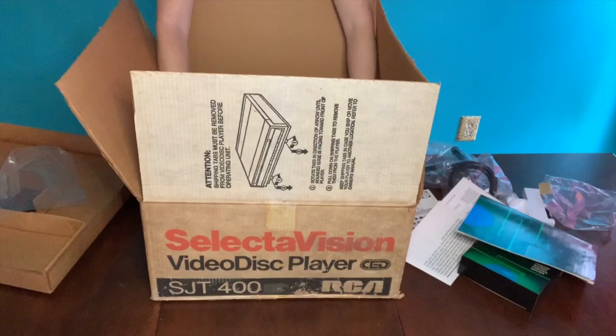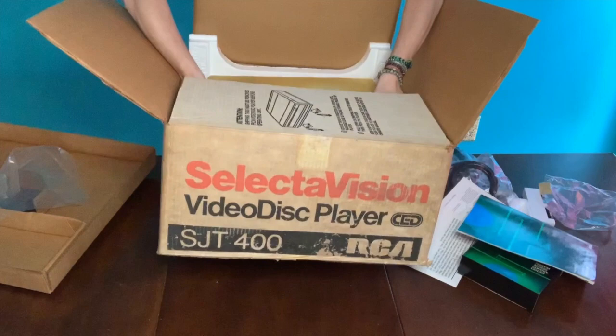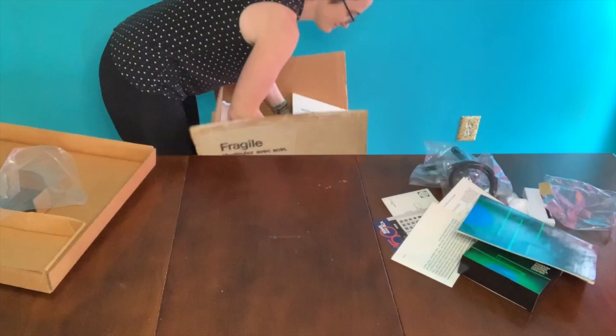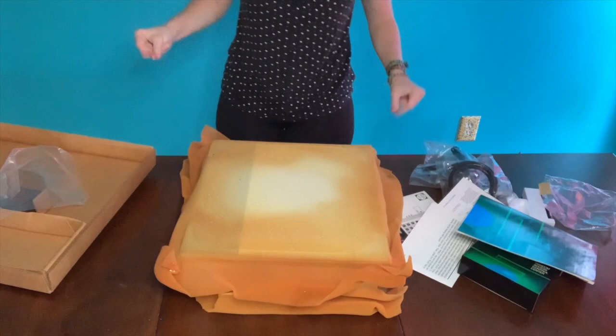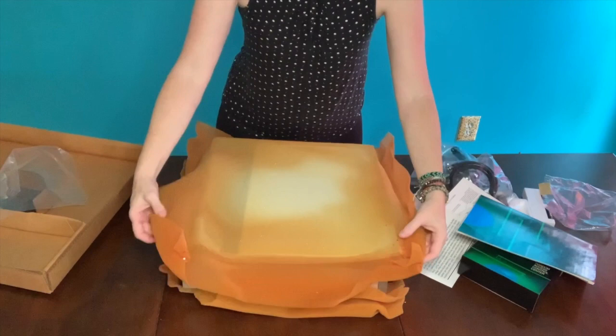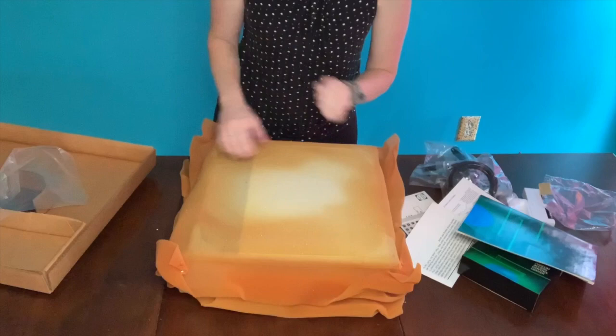Now the player itself — this is a job probably easier done with two people, but we'll make it work. This is heavy. Video disc player extracted. It has this lovely deteriorating foam on it. From a conservation standpoint, foam is not very good to keep next to your electronics because it starts to degrade like this. It also makes conserving things like foam earbuds almost a nightmare. We will likely not store this player with the foam, just to keep it from deteriorating further.